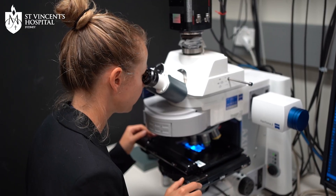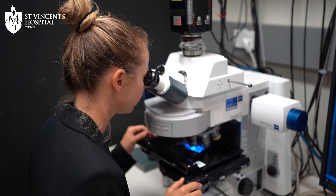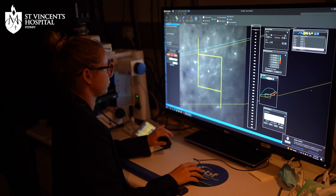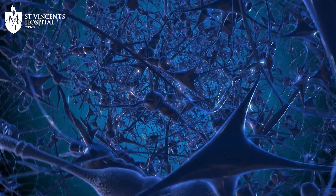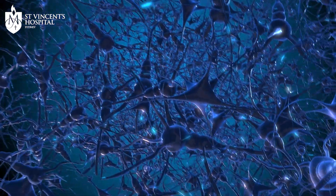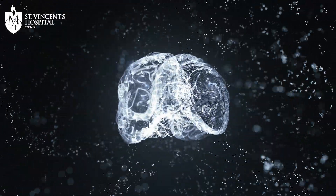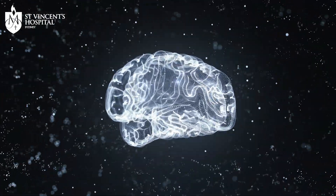Through 20 years of research and what you would call some luck, we came across a molecule in the brain that we're calling a switch, that actually controls the loss of the nerve cell connections in the brain. It's known that this molecule is decreased in the Alzheimer's brain, but no one really understood why or what it was doing.